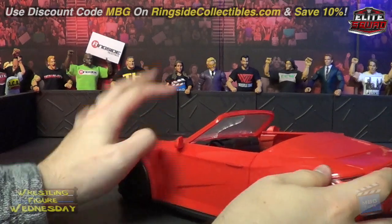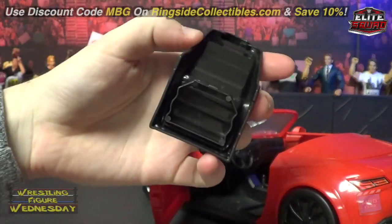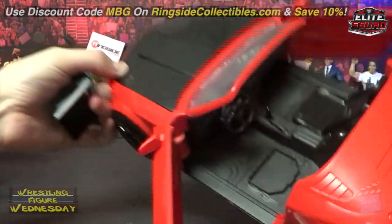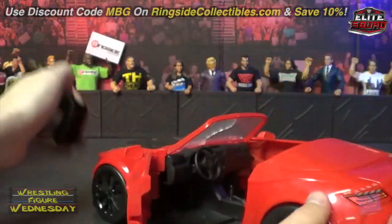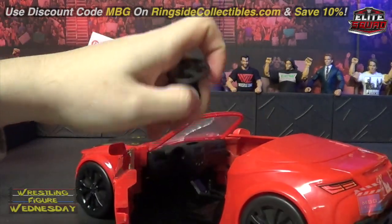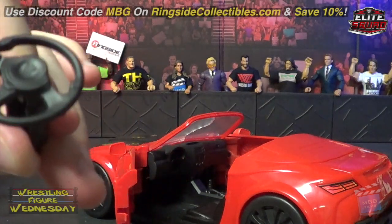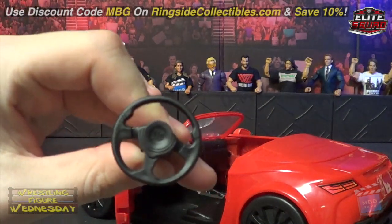It just pops right back in. The seats do come out as well — they just pop right out. You can see the spot for them. Even the stick with the steering wheel comes out and has the WWE logo in the middle.